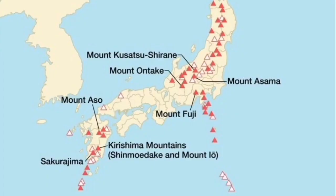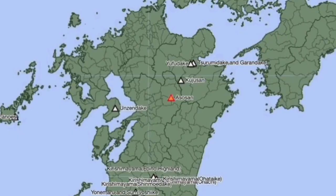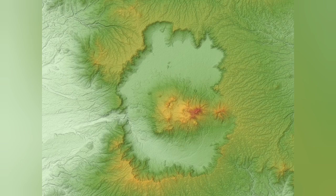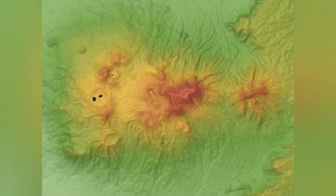This is Kyushu Island, the southernmost island of Japan. Mount Aso is a stratovolcano — a conical, classical shape of volcano — and one of the largest, probably the largest and most active volcanoes in Japan. That's the outline of the caldera: an ancient explosion and sinking of the volcano. This is the central part of it, which is now active.